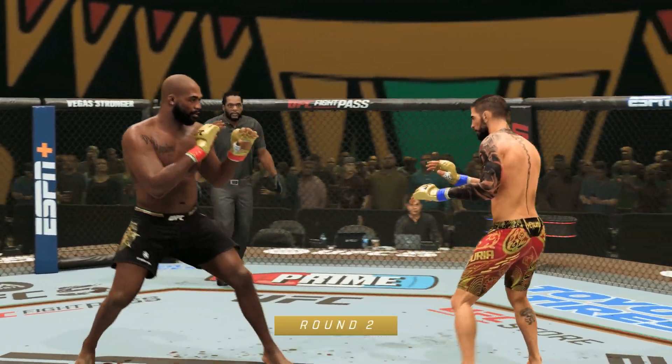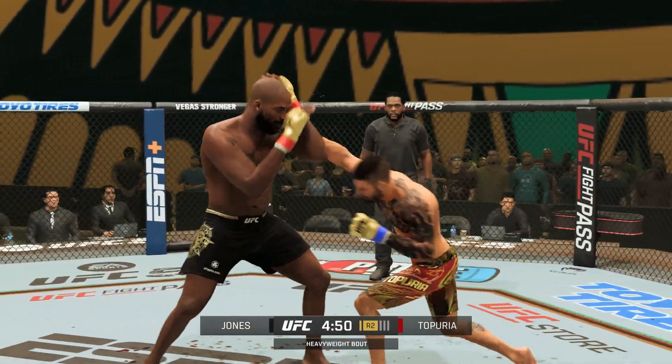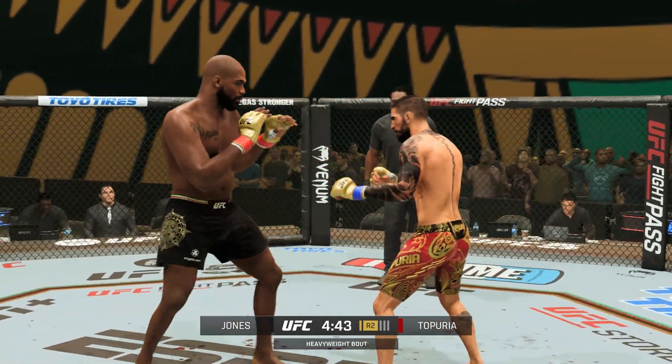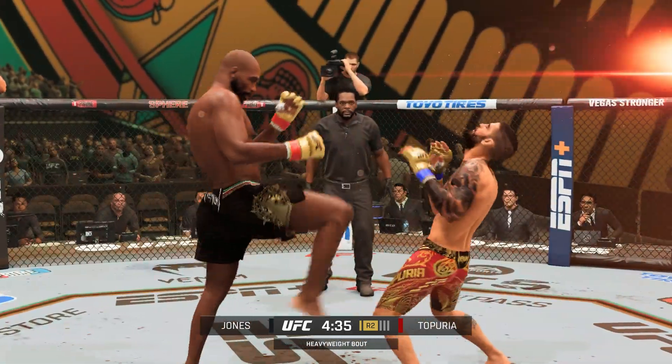Early round two — the next round is now underway. Hopefully the action continues at a high level. Pretty good first five minutes. Both of them can really pick it up — let's see who's going to lead the dance as we go forward.